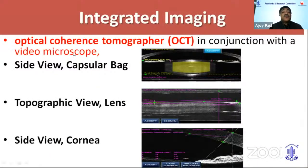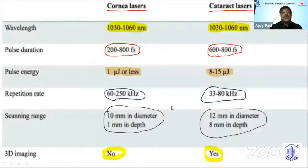The imaging can give a side view and a capsular view, a topographic view over the lens showing its thickness at the region where the laser will fire, and then the corneal side view showing the incisions. There is a difference between corneal laser and cataract laser: the wavelength is the same, but the pulse duration, pulse energy, and repetition rate are different. The depth at which it penetrates for cataract is also greater than for the corneal laser.